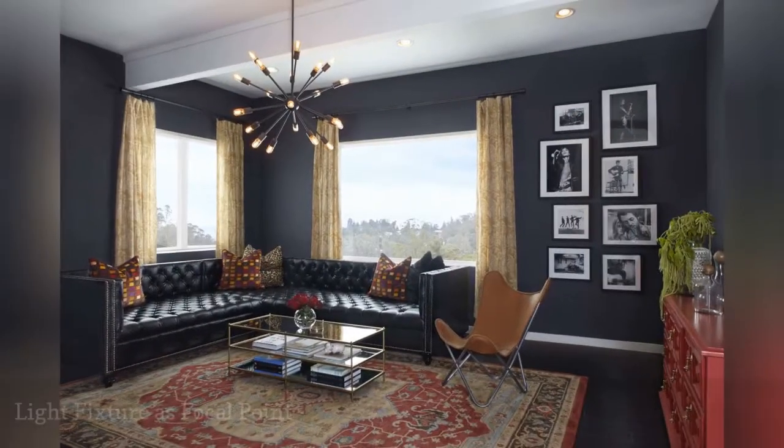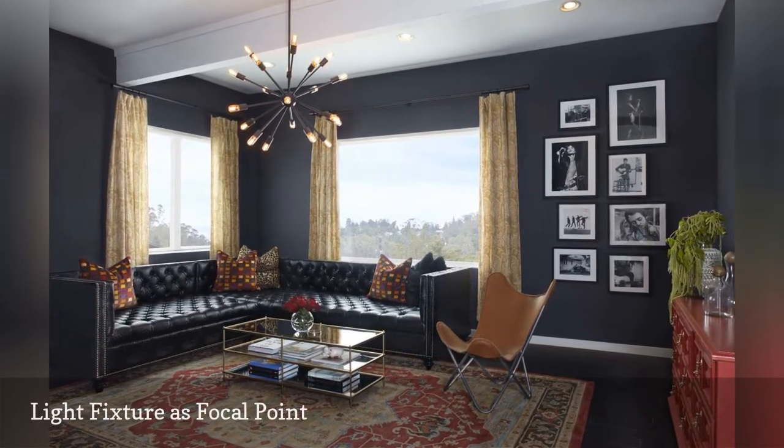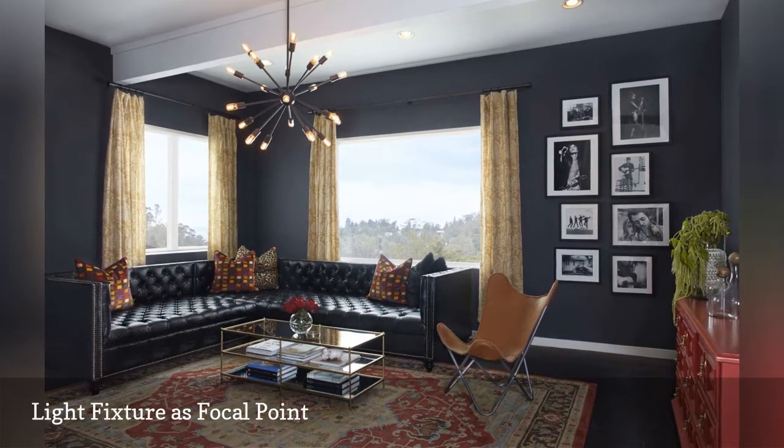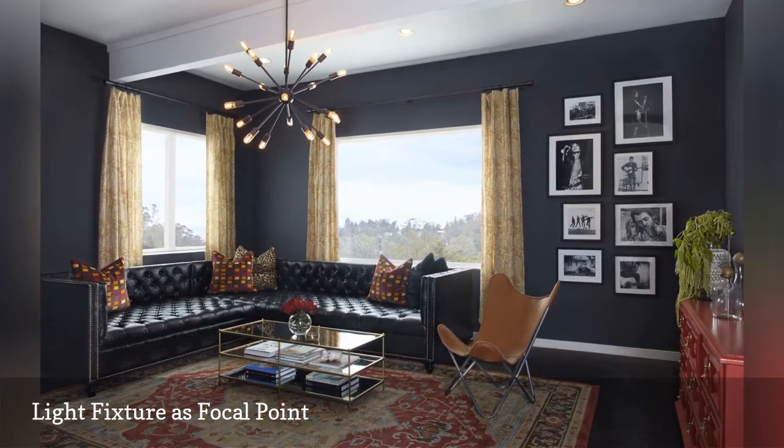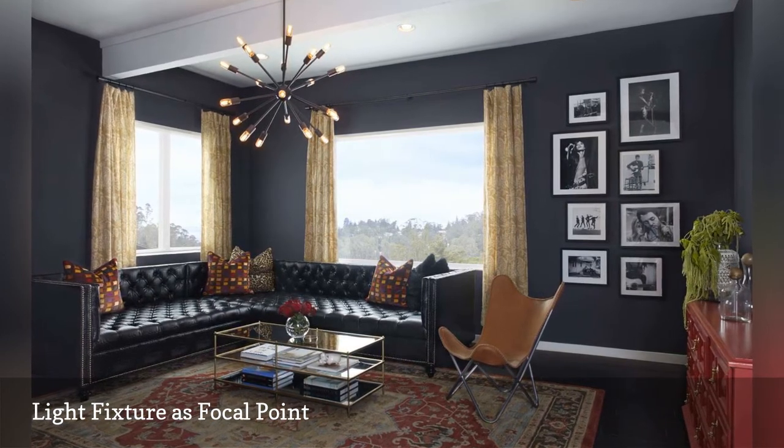A Sputnik-inspired light fixture steals the show in this living room by California-based interior designer Lindsey Pincus. The secret that makes this focal point work is size — a smaller light fixture wouldn't grab your attention.